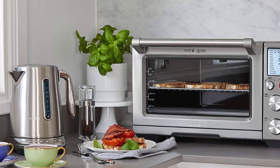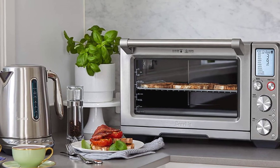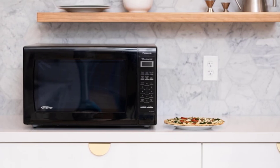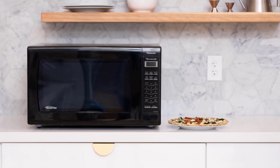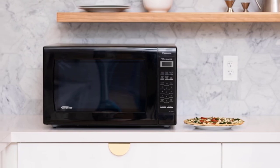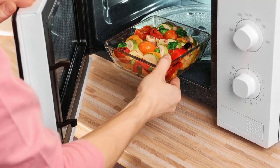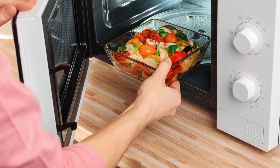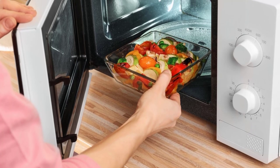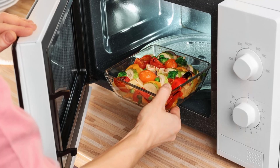Check the wattage — the higher the wattage, the faster the cooking time, so consider the wattage to ensure it's powerful enough for your needs. Check the features: look for a microwave oven with defrost, reheat, and cook options, and consider sensor cooking and convection cooking if needed. Finally, consider the brand and warranty — choose a reputable brand that offers a good warranty. By keeping these tips in mind, you can choose a microwave oven that meets your cooking needs, fits your space, and offers the features you need.